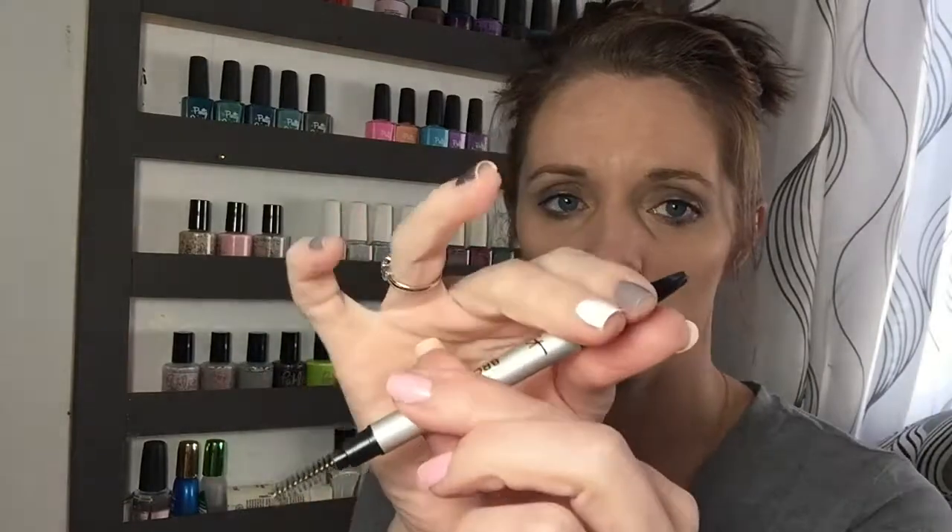The Brow Power has a spoolie on one side and the product on the other. This matched me perfectly — universal taupe, perfect. I love the spoolie. This product I may purchase again; I really did enjoy it and liked it a lot.